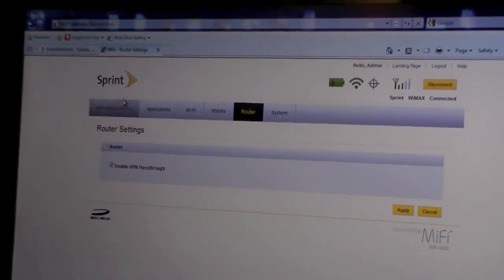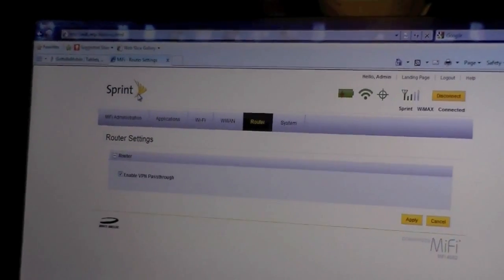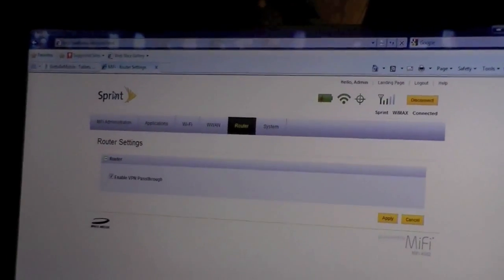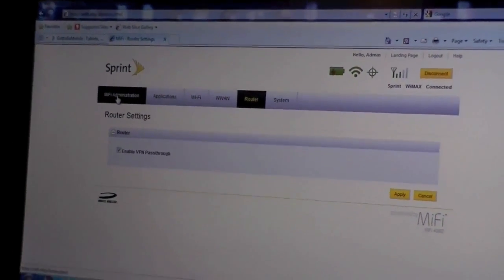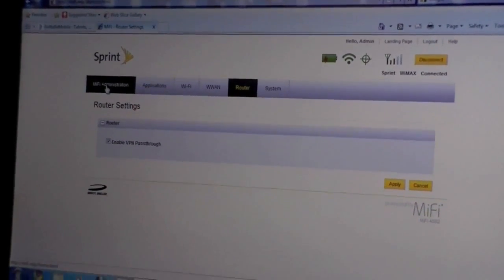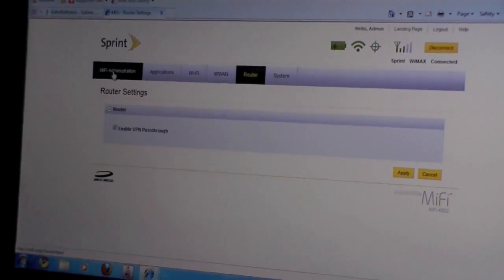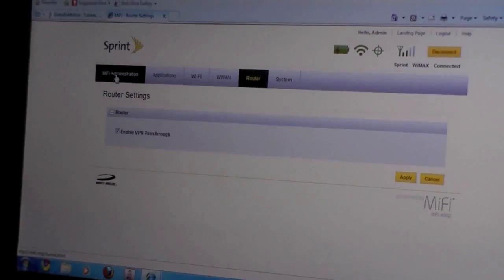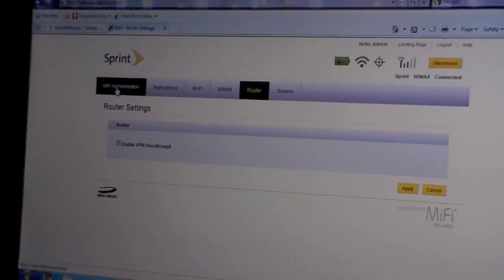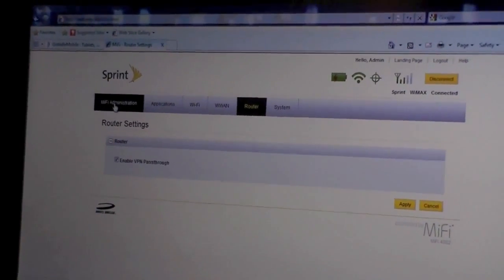This is a basic overview of the MiFi OS. Sprint by default has enabled two widgets: the geolocation widget and the weather widget, which is based on your GPS data on the MiFi. Let's go ahead and compare the MiFi to other popular mobile broadband routers on the market today.